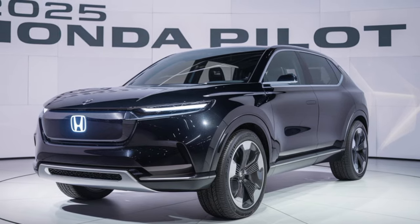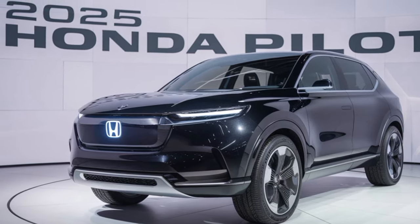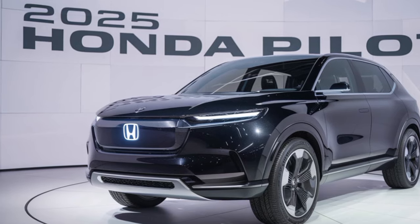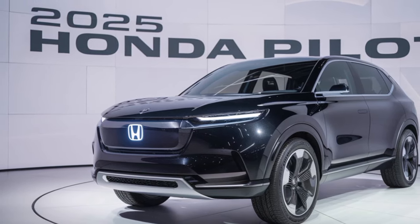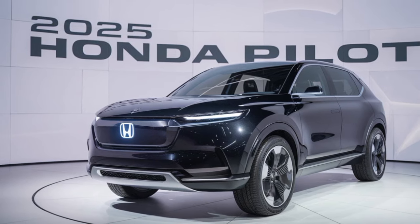Hey everyone, welcome back to our channel. Today, we're taking a closer look at the all-new 2025 Honda Pilot. This SUV has been making waves in the automotive world, and for good reason. Let's dive in and see what it's all about.